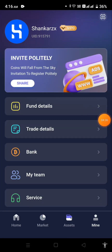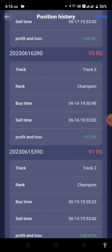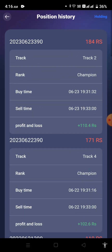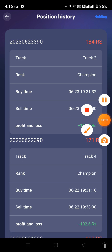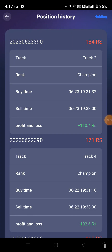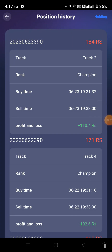Now I would like to show you my trade details. Here you can see I am earning good profit on a daily basis. To tell you the truth, I joined this application on 13th June and it is 24th June now, so if you want to join this application you can contact me.